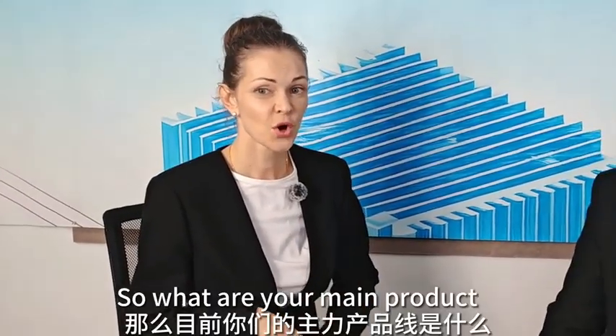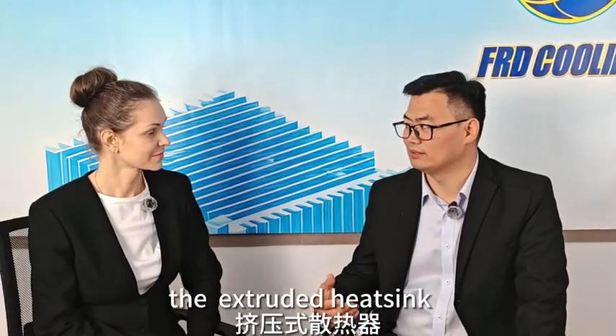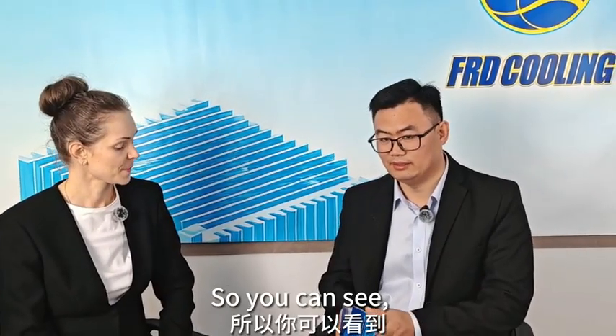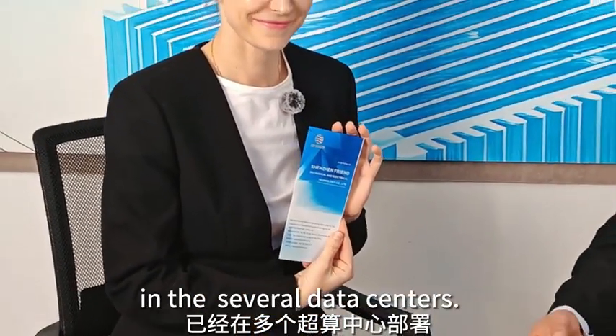Yes, you're right. So what are your main product lines currently? We've got three main series. First is our traditional air products — things like extruded heatsinks, skived heatsinks, heat pipe heatsinks, and heat exchangers. The second is a phase-change cooling module, mainly used for GPU and AI training equipment. And the third is the liquid-cooled plant series we are developing these years. This supports heat dissipation density over 100 kW per rack. That's great. You can see this is a scalable series — it's already well used in high-density data centers.